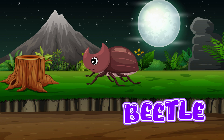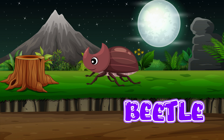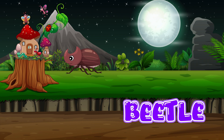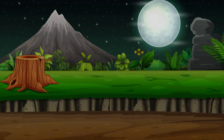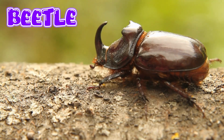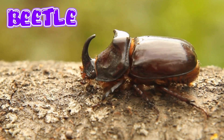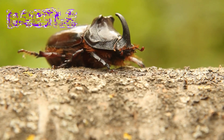Beetle. Beetles have six legs, two antennae, and a hard shell that covers their wings. They come in many shapes, sizes, and colors. Many beetles can open their shell and use their wings to fly.